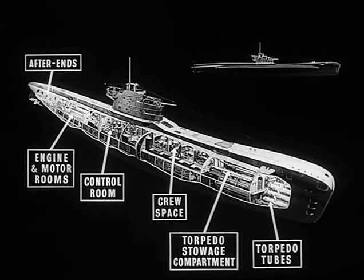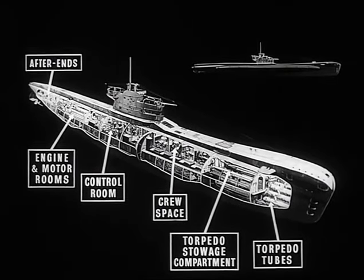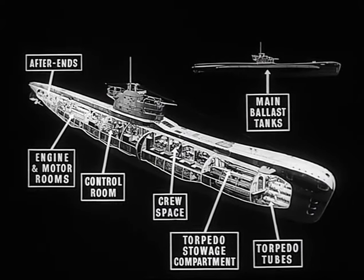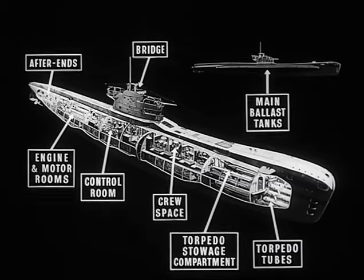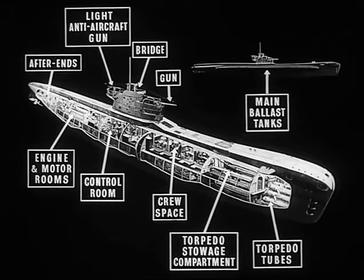Submarines use diesel engines when steaming on the surface, and change over to electric motors as they submerge. A submarine dives and surfaces by flooding and emptying ballast tanks, which can be filled with seawater. These tanks are placed along each side of the hull. Coming up on deck, we find the bridge with its two periscope standards, and just in front of it, a gun. There is usually a light anti-aircraft gun aft.